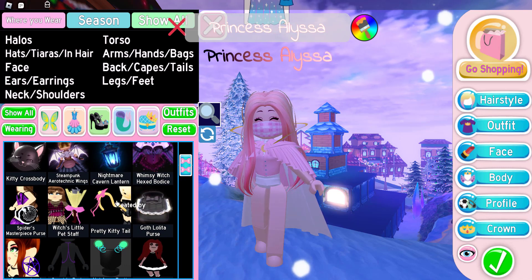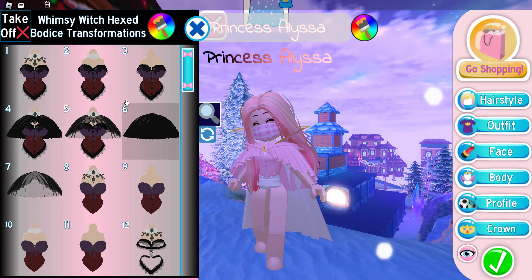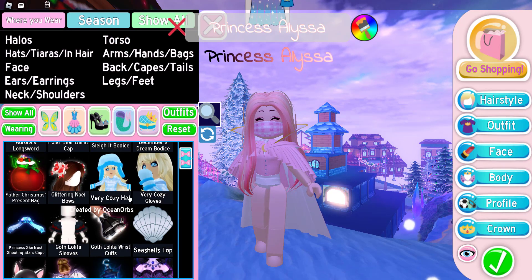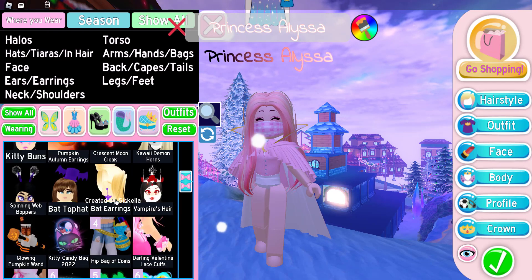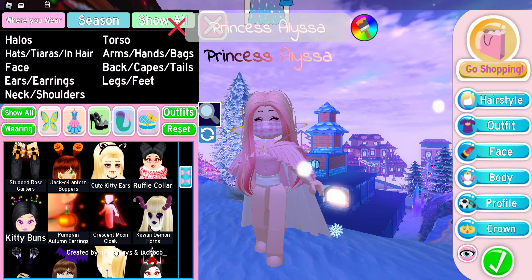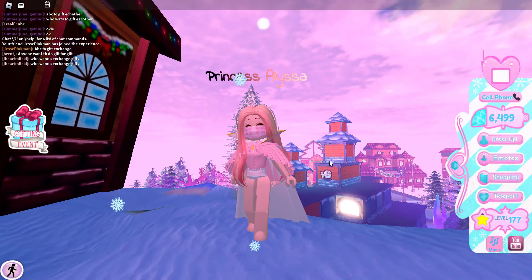You need to have the Whimsy Witch Hex Bodice, and use toggle number six, coloring it any color you like. You also need to have the Crescent Moon Cloak, and the back of the cloak needs to match your Whimsy Witch Bodice cloak. The rest doesn't really matter.